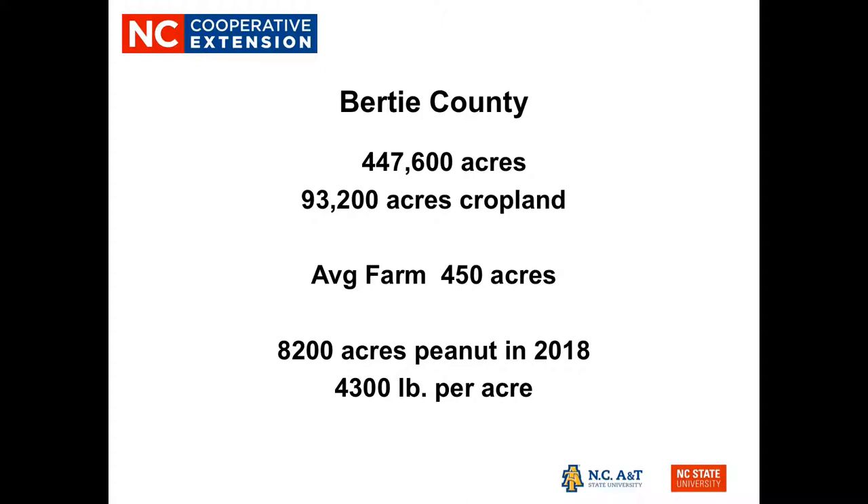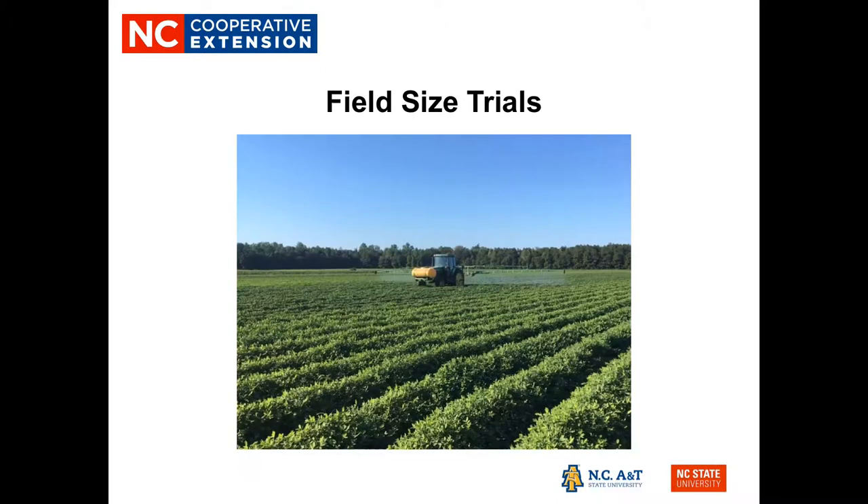In 2018, we had 8,200 acres of peanuts planted, with an average yield of about 4,300 pounds per acre. In 2019, we focused our efforts on field size trials. There's a lot of work being done at the Peanut Belt Research Station with smaller plot size trials, and we felt growers would like to see something on a larger scale. We used growers' equipment and gathered yields with their combine equipment.